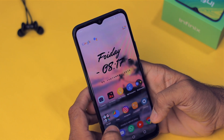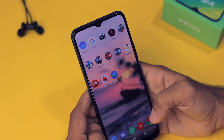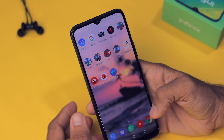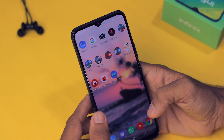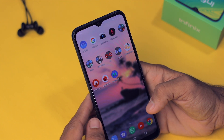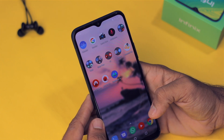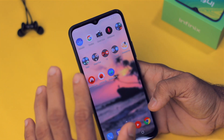It's not that impressive on paper, but this smartphone costs just 7,000 rupees. Specs-wise, it comes with the Helio P22 chip — an 8-core processor based on Cortex A53 clocked at 2GHz, built on a 12-nanometer process. It's a very good chip in this price category.